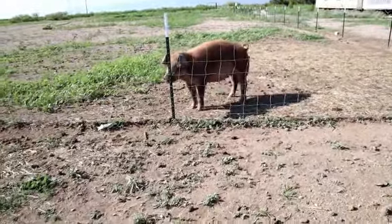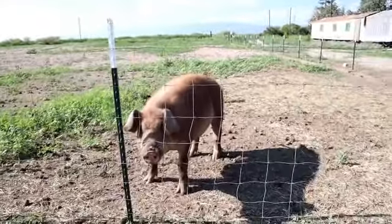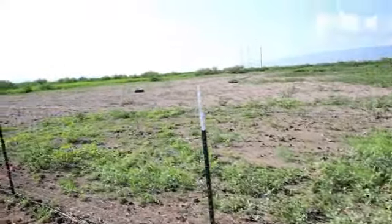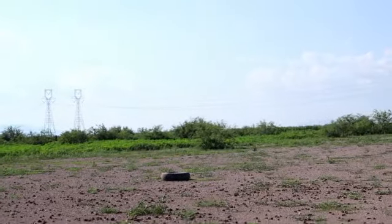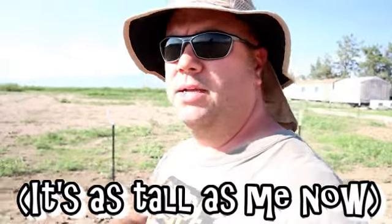Hey Pumpkin! You can see there's tons of green in this area now. I needed to move them out here just so that they could actually keep the green under control. I showed in my previous video that the amaranth gets up to my chest level.